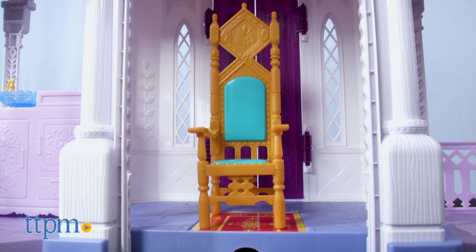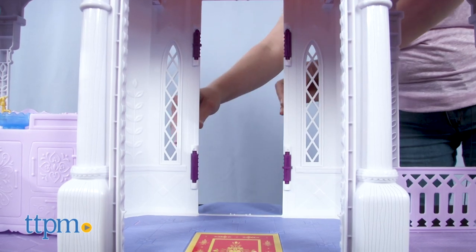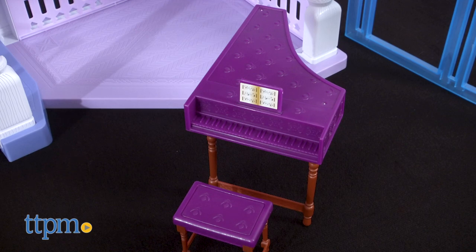In the middle of the first floor is the throne room, complete with a chair for a doll to sit in and a pullout carpet. Behind this are two doors that open and close. And the third bottom floor room is the music room with a piano and stool.